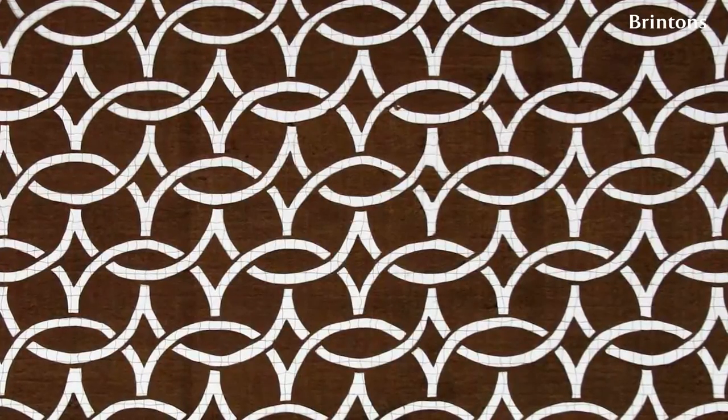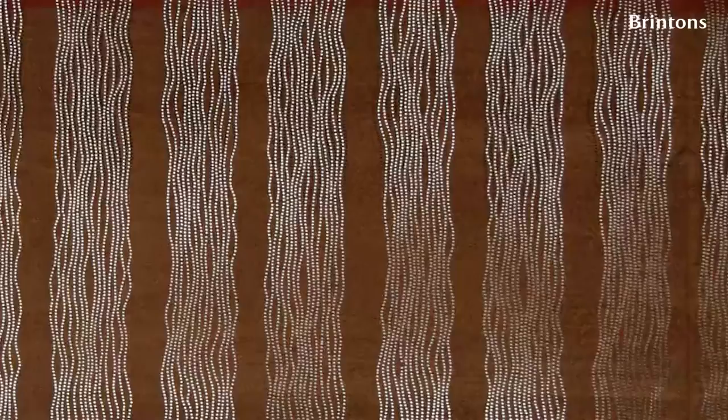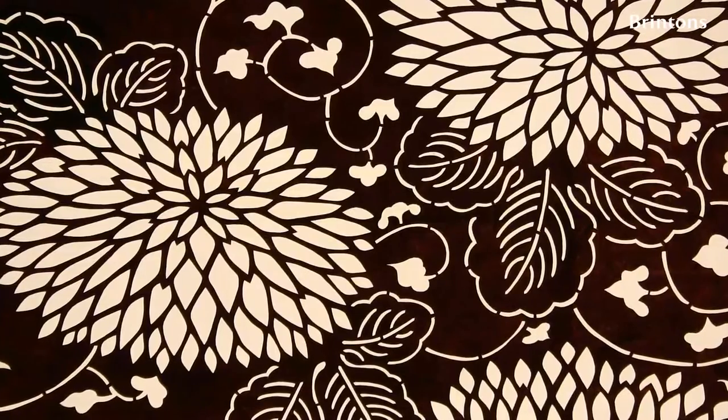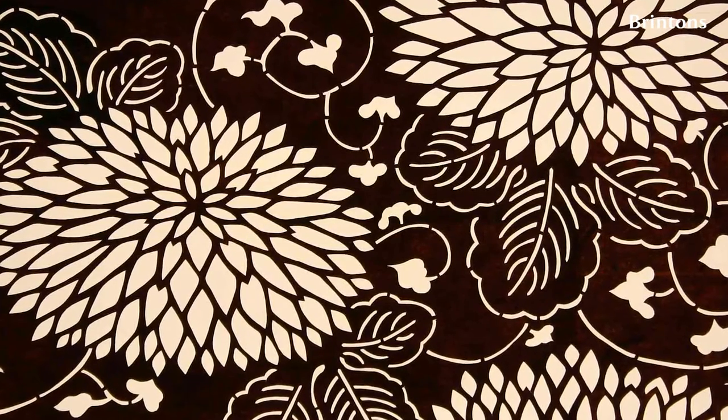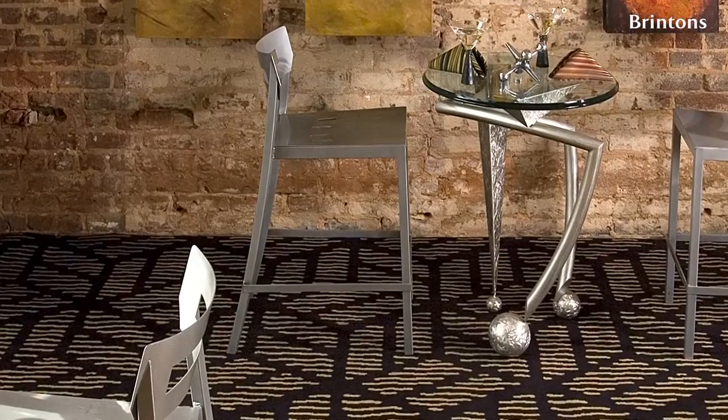These Katagami stencils that you have — we've got the largest private collection in England. The designs on the left-hand side are how we've used them, and they are available to buy as well. Those four there are just an example of what's in our Katagami collection.